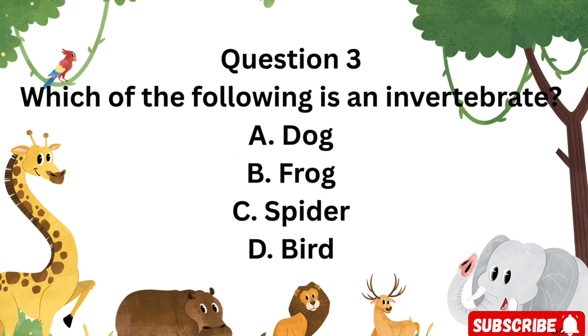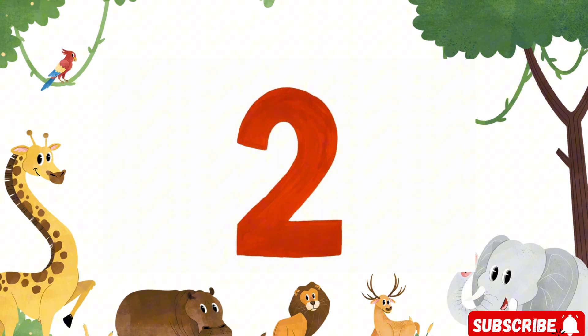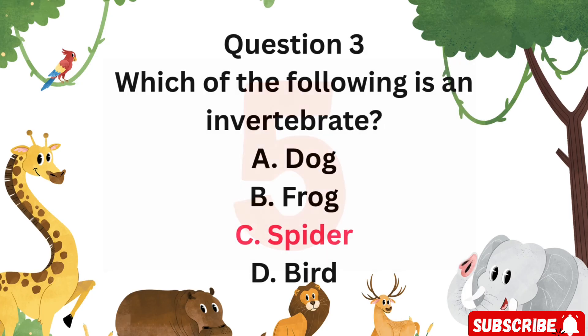Question 3: Which of the following is an invertebrate? Is it A. Dog, B. Frog, C. Spider, or D. Bird? Correct — C. Spider. Spiders have no backbone, so they are invertebrates.